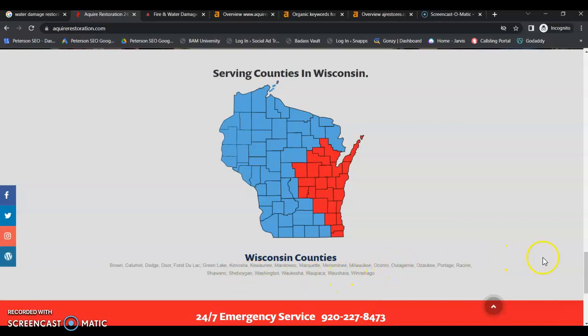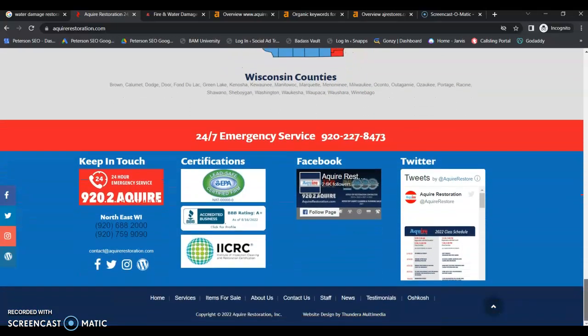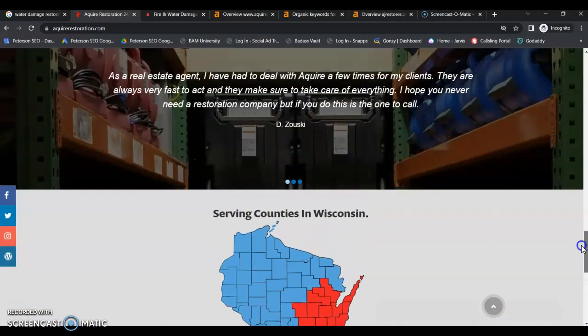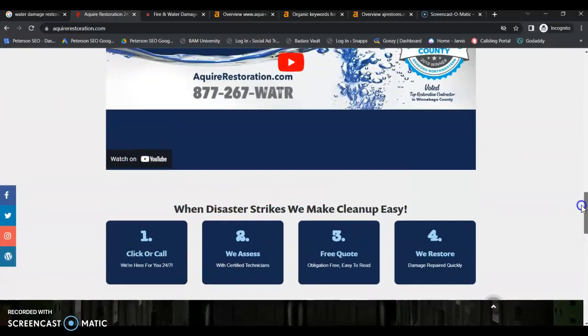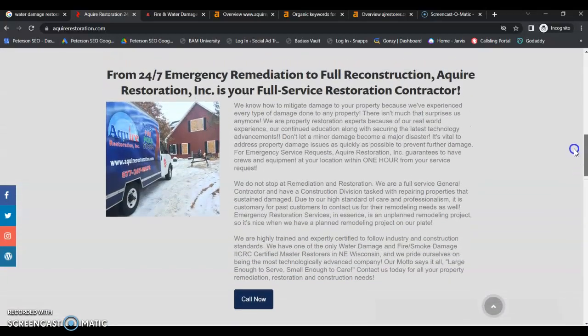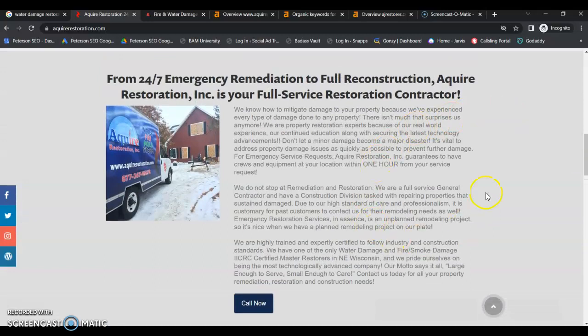Service area pages should be like mini homepages — a summary of each of your services, but focused on the keywords for that specific city or county. For your homepage, Google wants you to have a minimum of 1,500 words of content or more, depending on what your competitors are doing.